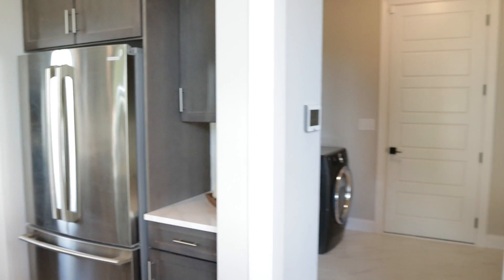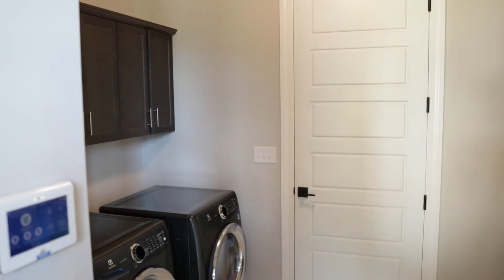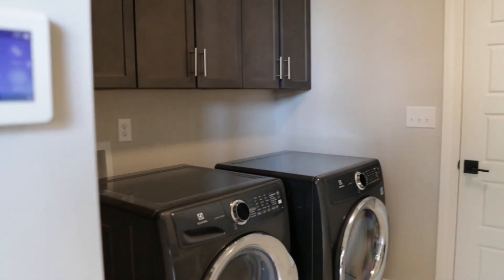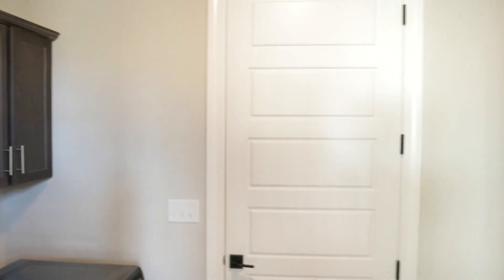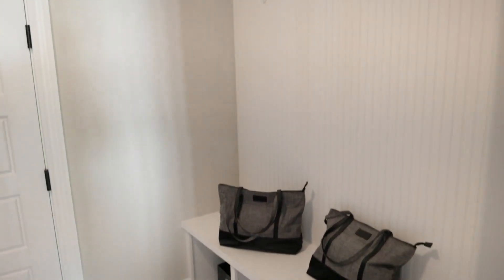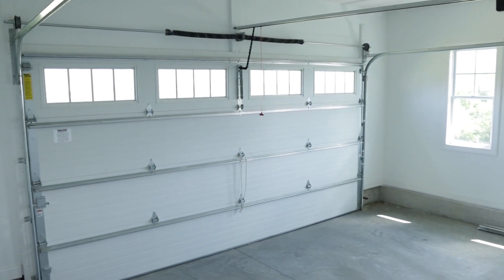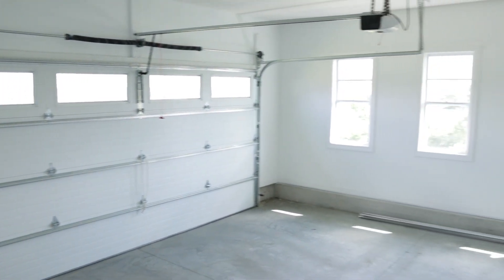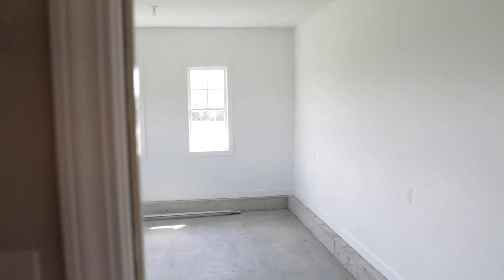Right next to your basement access is your utility room. You have your washer and dryer hookups with some beautiful cabinets, and opposite that you have a bench area to take off your shoes and hang your coats. Through that door is your garage, which is currently a two-car garage, but if you wanted to make it a three-car garage, that's something you can definitely discuss with your designer at Schumacher Homes.